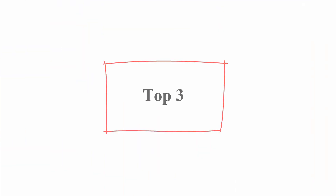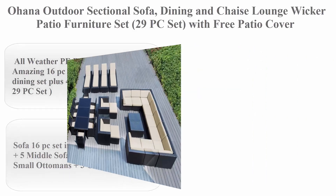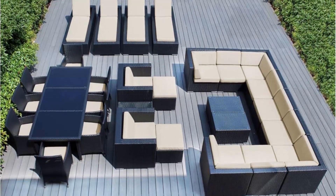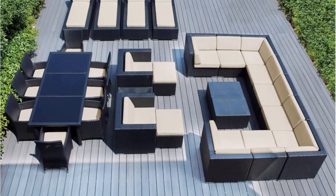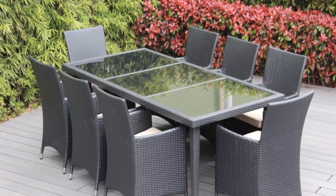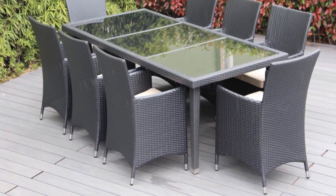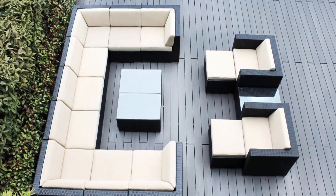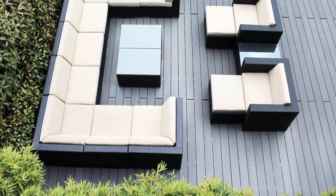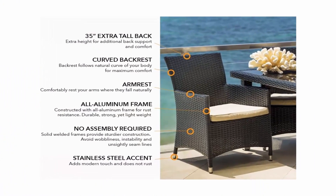Top 3: Ohana outdoor sectional sofa, dining and chaise lounge wicker patio furniture set, 29-piece set with free patio cover. All-weather PE resin wicker — amazing 16-piece sectional sofa set, 9-piece dining set plus 4 chaise lounge set, totaling 29 pieces. The sofa 16-piece set includes 4 corner sofas, 5 middle sofas, 2 club chairs, 2 small ottomans, and 3 coffee tables. Dining set includes 9 chairs, 4 chaise lounge chairs, and 2 fade-resistant cushion covers by Sunbrella.